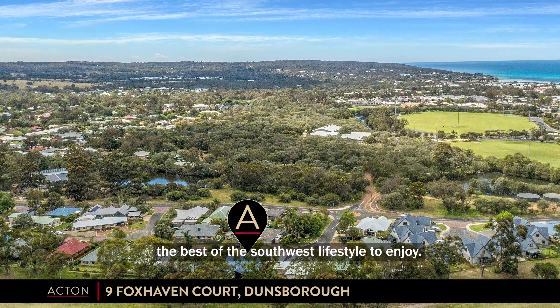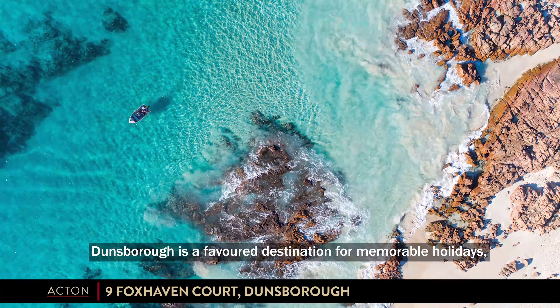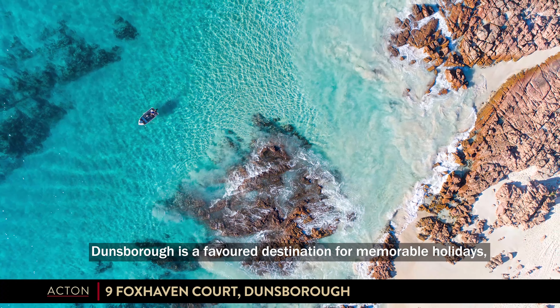Golfing at your back door — the best of the southwest lifestyle to enjoy. Dunsborough is a favourite destination for memorable holidays.